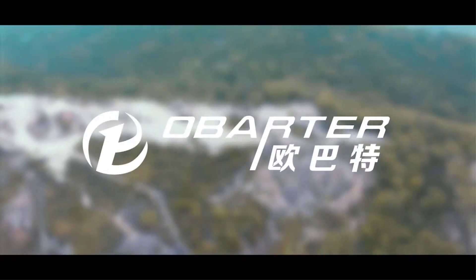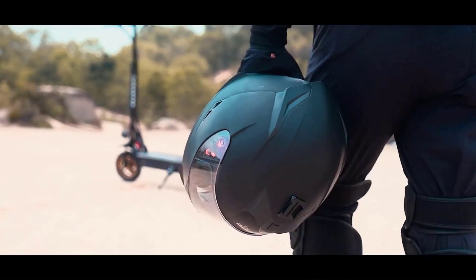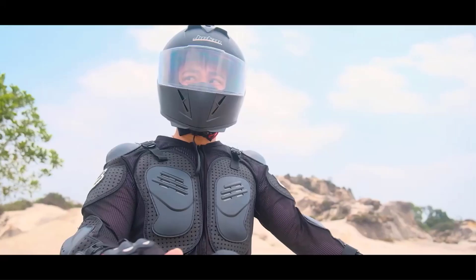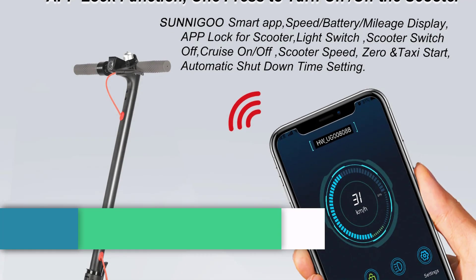User stories play a pivotal role in the brand's narrative, with every individual using an Obarter scooter becoming an essential character in the story, experiencing freedom and ease while navigating city streets. Obarter aims to inject vitality and fun into urban life, offering a convenient, stylish, and green mode of transportation for every urban adventurer.